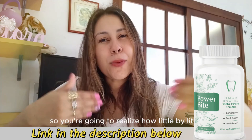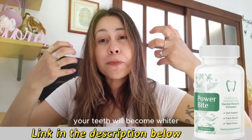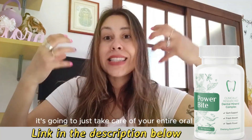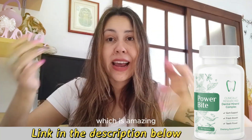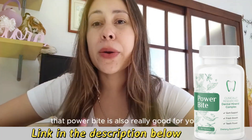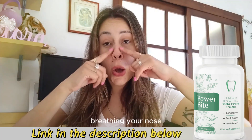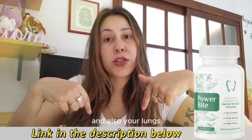You're going to realize how little by little your teeth will become whiter. It's going to combat tartar and plaque, and it's going to take care of your entire oral health, which is amazing. Did you know also that Power Bite is really good for your breathing, your nose, your throat, and also your lungs?